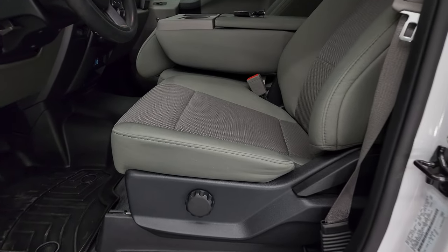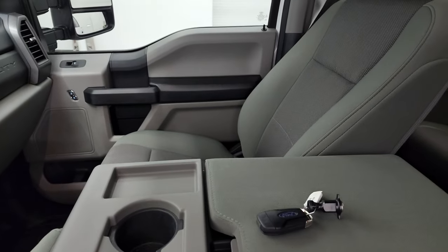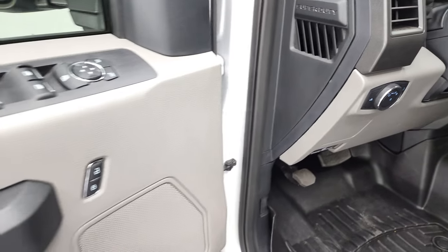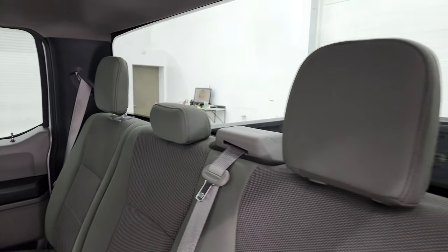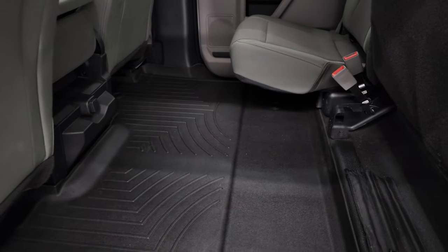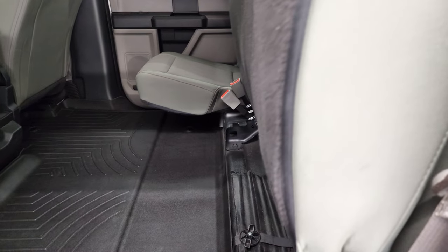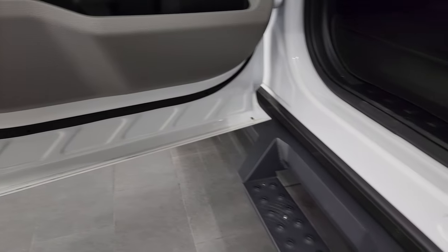Inside, the XL package gives you a gray cloth interior with no rips or tears on the seats. You get the 40-20-40 split bench seating in the front. Comes with a WeatherTech floor mat over the hump and rubber floors as well. Features include auto headlamps, power windows, power locks, power mirrors, and tilt and telescopic steering wheel. The back seats are just as clean as the front — no rips or tears back here. It has the LATCH child safety system, fixed glass rear window, and a fantastic headliner. You also get a WeatherTech floor mat back here. The seats fold up for a completely flat floor. Side curtain airbags and child safety locks on the back doors.